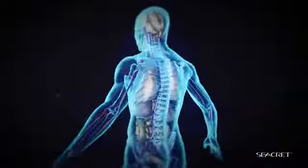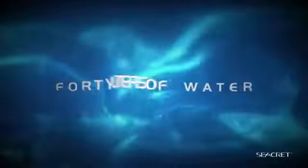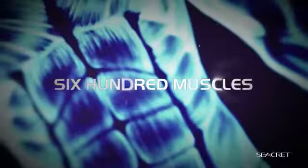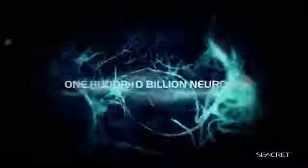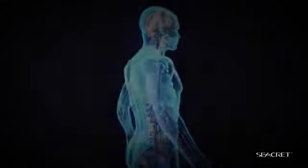The human body contains 5 liters of blood, 40 liters of water, 78 organs, 206 bones, 600 muscles, 100 billion neurons, 100 trillion cells, and at the center of it is a heart that beats around 2.5 billion times a year. And the only thing protecting all this is your skin.